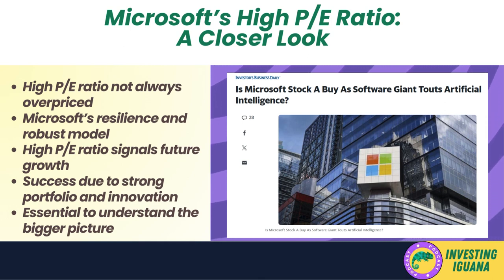Microsoft's recent successes can be attributed to its strong product portfolio, strategic acquisitions, and continuous innovation. Its cloud computing platform, Azure, has been a significant growth driver. The company's investments in artificial intelligence and other emerging technologies also signal its commitment to staying at the forefront of technological advancements.